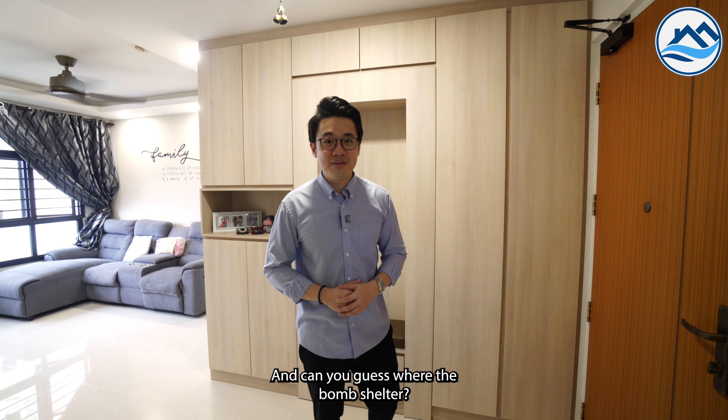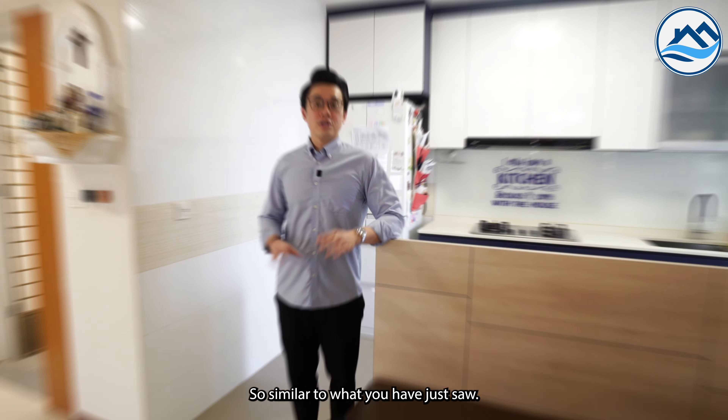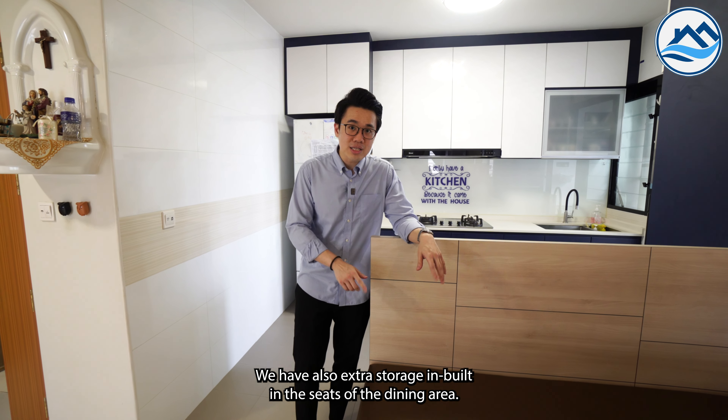Can you guess where the bomb shelter is? It's right here. Similar to what you just saw, we have also built extra storage into the seats of the dining area.